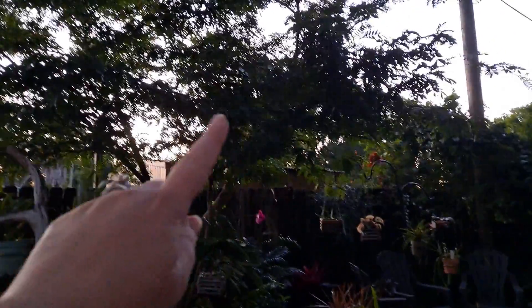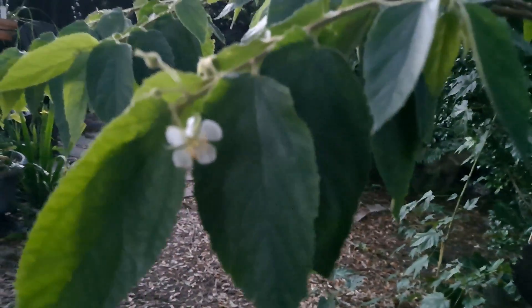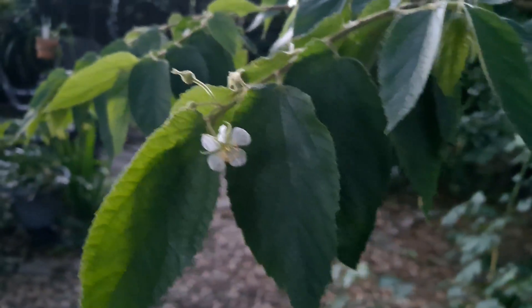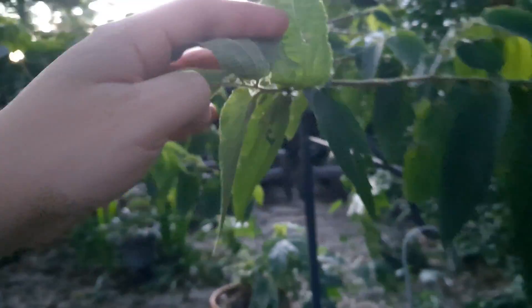This is a pink powder puff — it got cut a lot this week. This is our Jamaican cherry, also called a strawberry tree because the flowers look like strawberries. It is very prolific and flowers all the time. Can't find any fruit — here's one. So we're keeping our eye on it.